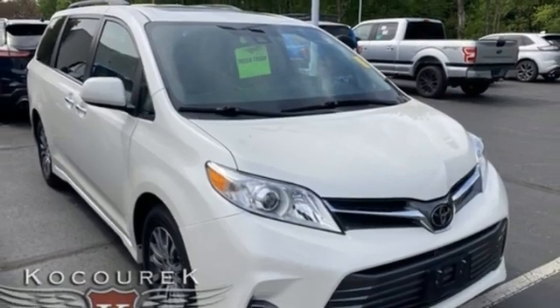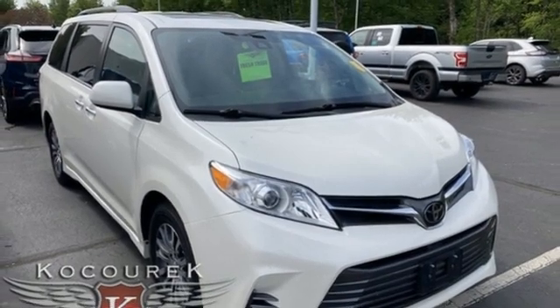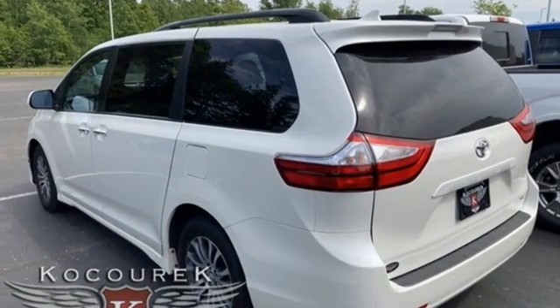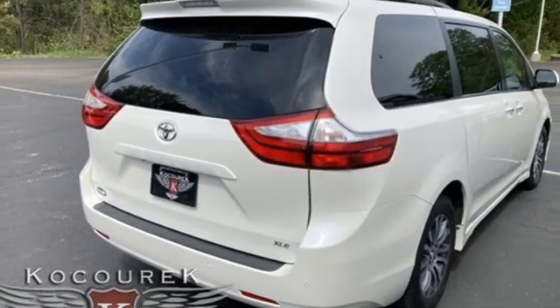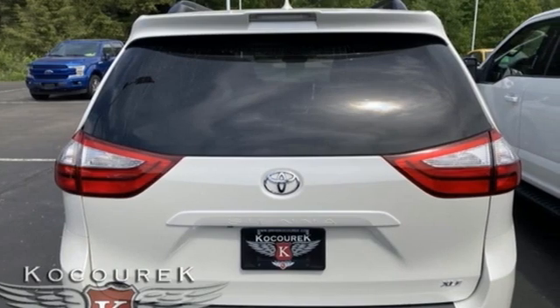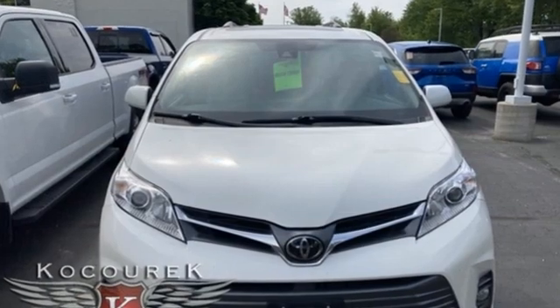Dual power sliding side doors open to a cabin filled with peace of mind, thanks to the Toyota Safety Sense with Pre-Collision System and Lane Departure Alert. Tri-Zone Climate Control, Entune 3.0 Touchscreen Display, Auxiliary Audio Input and Bluetooth give you lots of choices in comfort and entertainment.